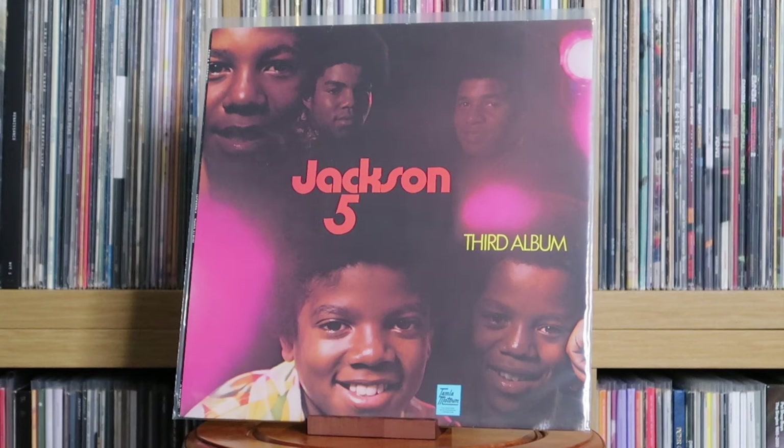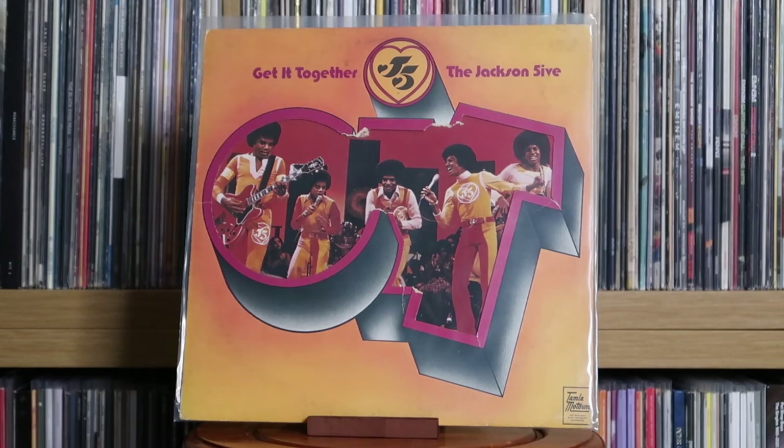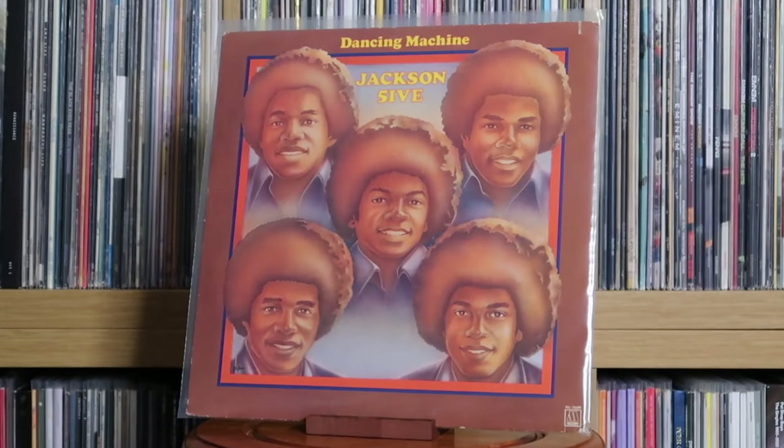Jackson 5: Third Album; Looking Through the Windows; Get It Together; Dancing Machine. Some of you might be wondering where the rest of the Jackson 5 stuff is — I used to have all their main albums, but as time goes on, tastes change. The ones I've kept are the superior ones compared to some of the earlier stuff.